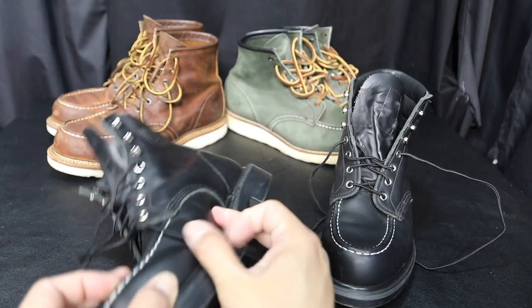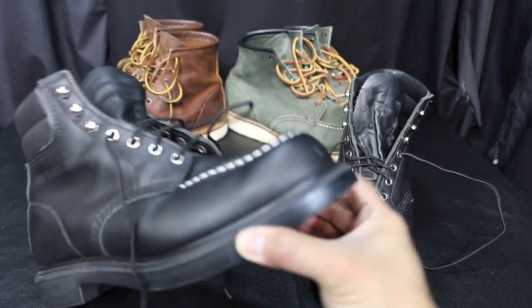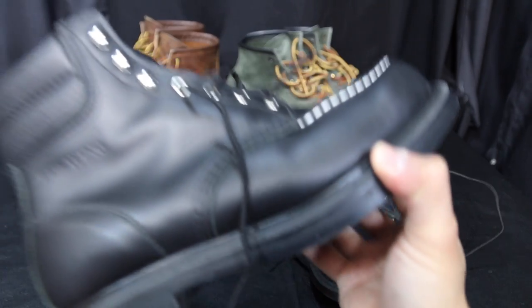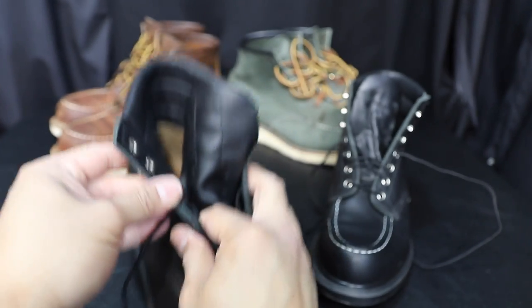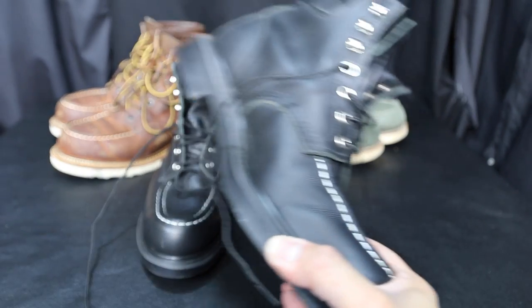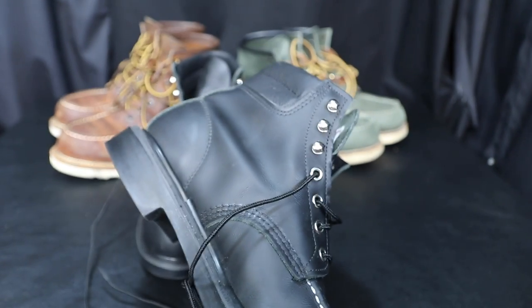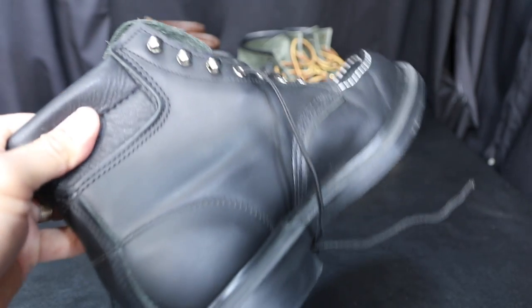These held up in the rain — I wore them to a wedding and it was raining the whole evening. They took a beating but they're still nice and shiny, as you can see. Good leather, expensive leather — I think that's true of all Red Wing boots.